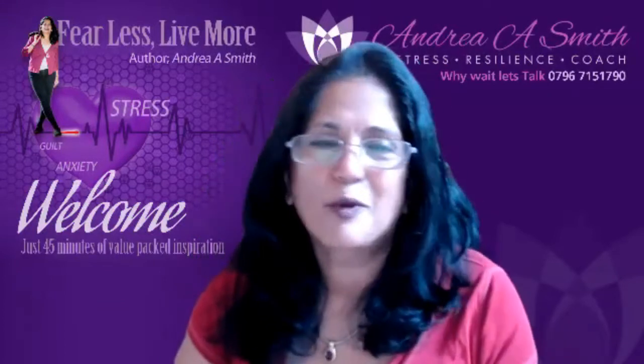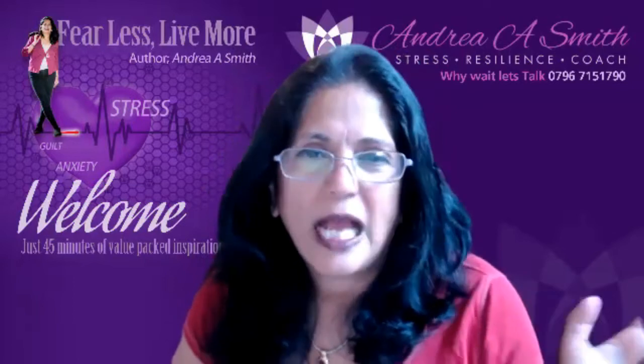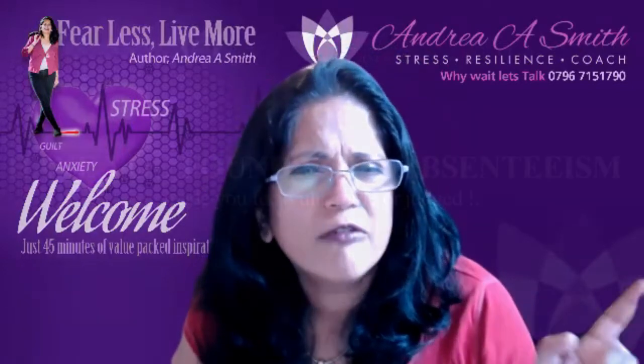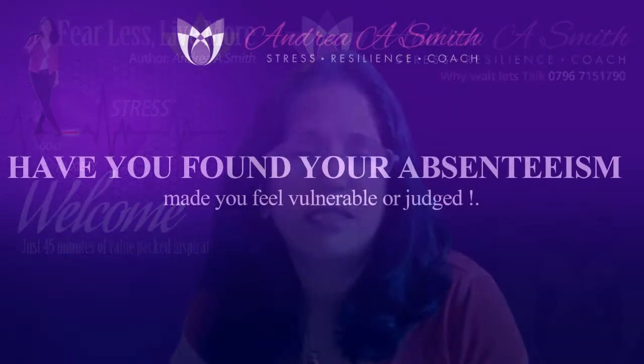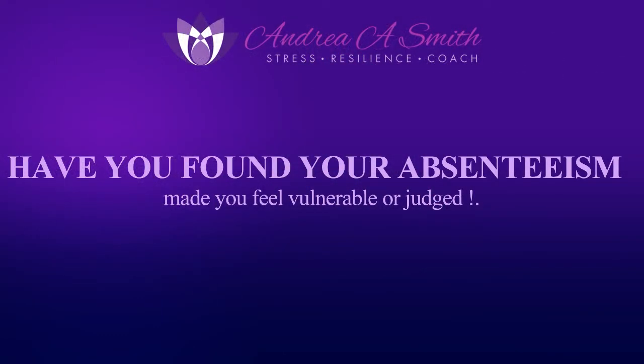I just want to ask: put your hands up if you find it really hard — if your absenteeism has made you feel vulnerable or judged. I think most of us will put our hand up and say yes. If you're thinking about gaining adjustments in the workplace, that means you need to ask for help. You do need to have that conversation with your HR manager, with your employer, with your line manager.